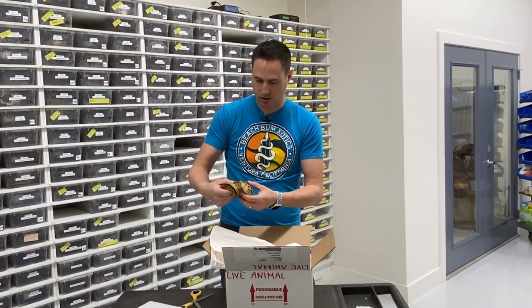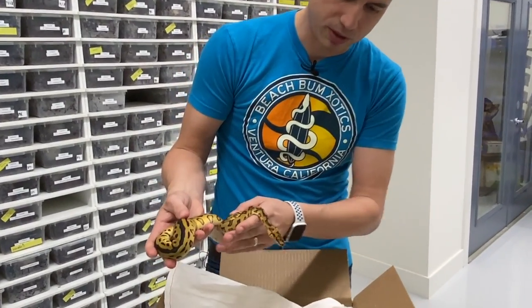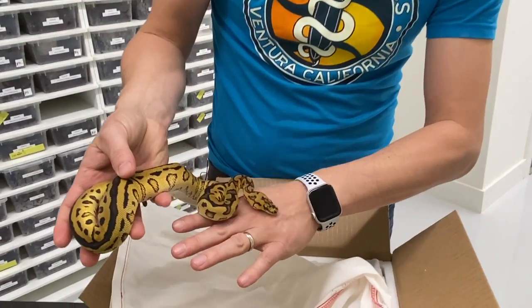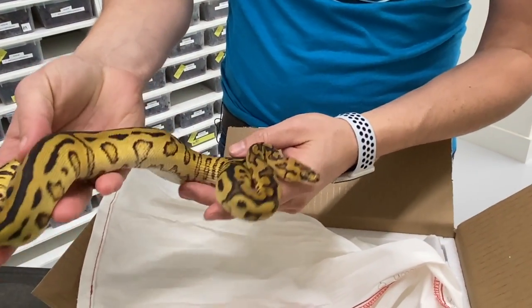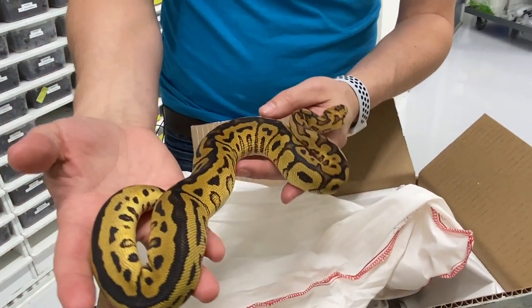She looks good. And we have here a red stripe spot-nosed clown female. Very nice, excellent example, good quality stuff — just beautiful.